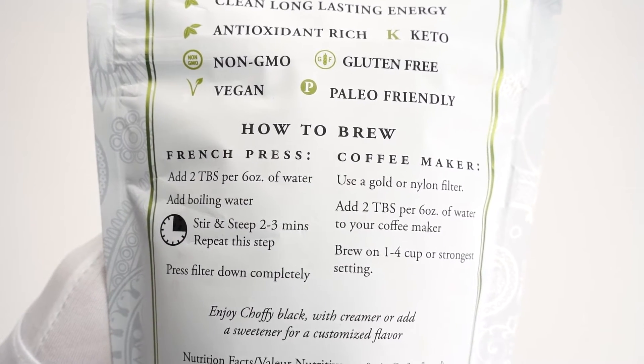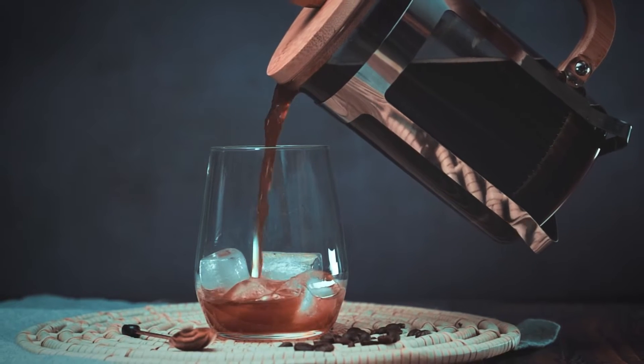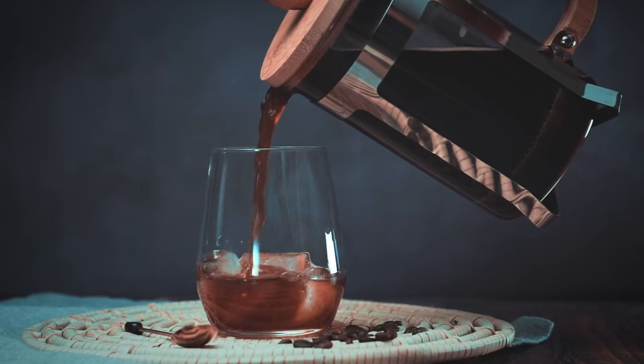You can either drink Choffee by itself by brewing it in the same way that you would brew coffee, or you can do what I do, which is to add it in with your ground coffee and brew them together.